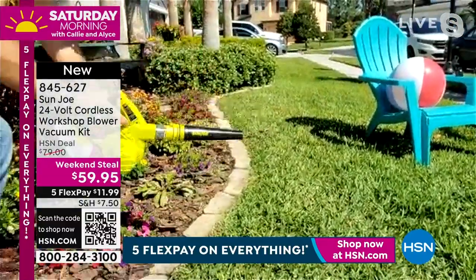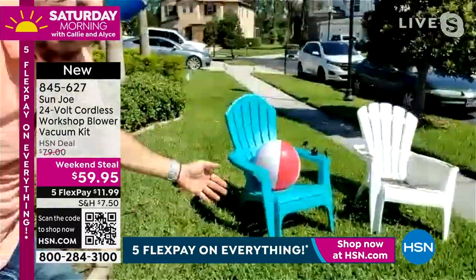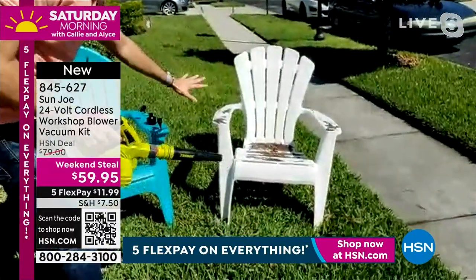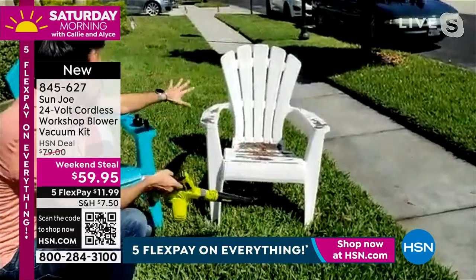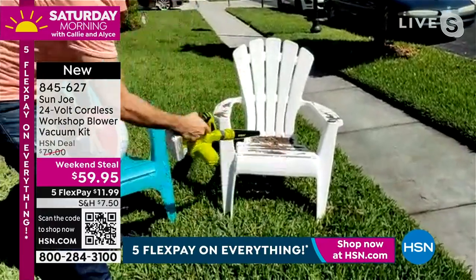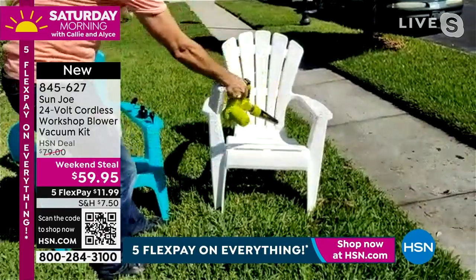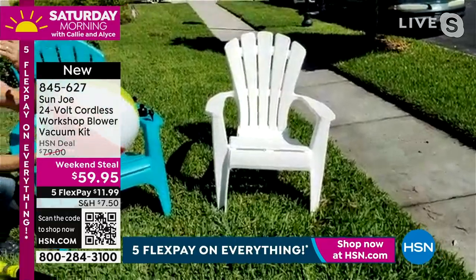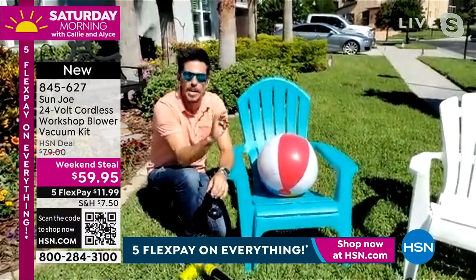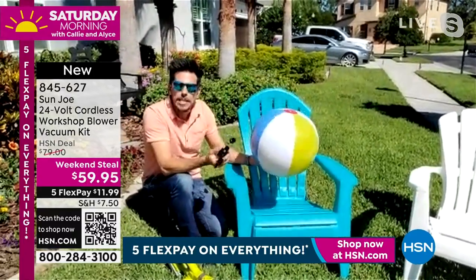Bobby shows how to blow off patio furniture — Adirondack chairs covered in debris — without hauling out a big heavy gas-powered blower. Then he demonstrates the third function: inflating. By attaching one of the nozzles, you can blow up rafts, beach balls, and inflatables. So that's three tools in one: the blower, the vacuum, and the inflator. This one tool is going to help transform your everyday life.